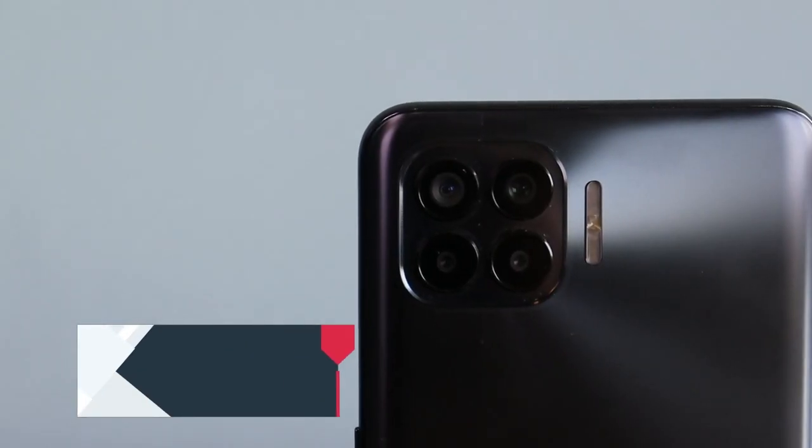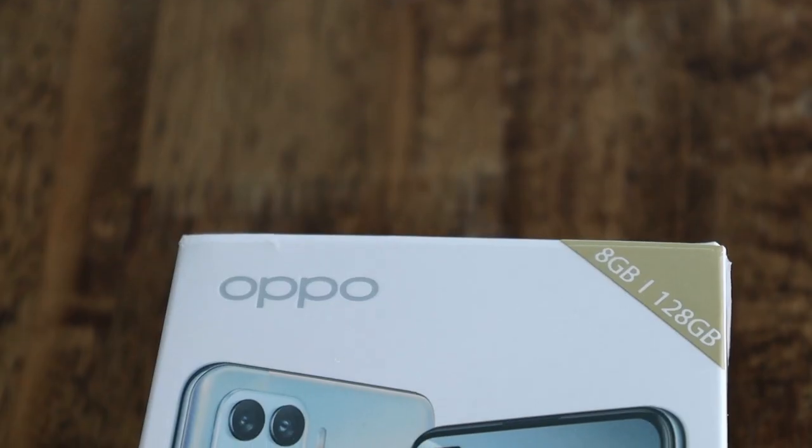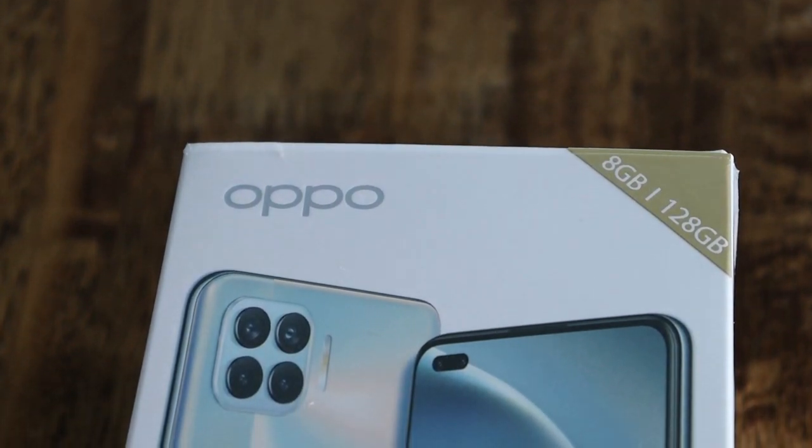Full of 6 cameras with 6 AI portrait modes, and allows you to use smoothly without interruption with 8GB RAM and 128GB ROM.